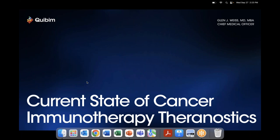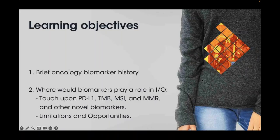Hi, I'm Glenn Weiss, Chief Medical Officer of KeyBIM, and I'm going to present on the current state of cancer immunotherapy theranostics. The learning objectives cover a brief oncology biomarker history overview, where biomarkers play a role in immuno-oncology, the use of PD-L1, tumor mutation burden, microsatellite instability, and mismatch repair, as well as other novel biomarkers, and the limitations and opportunities in those respective areas.